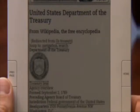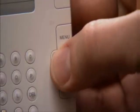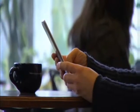Write on your Kindle. Want to remember an important passage? Kindle lets you add annotations to text, just like you might write in the margins of a book. You can easily edit and export your notes, clip key passages, and bookmark pages. We even back up your notes at Amazon.com.